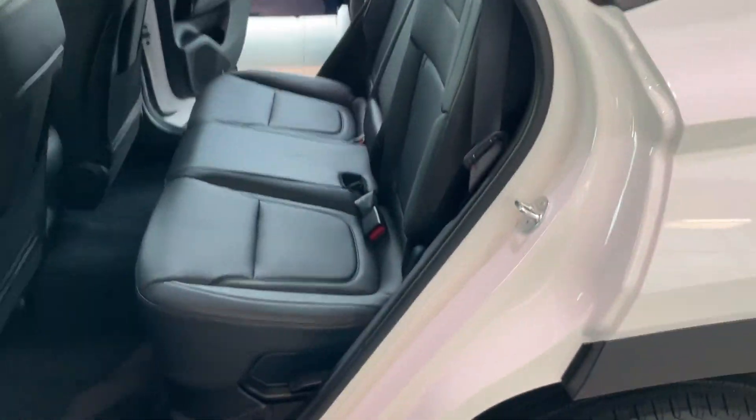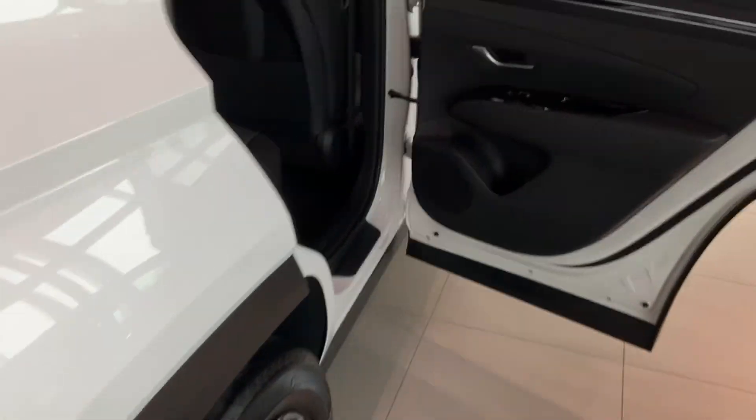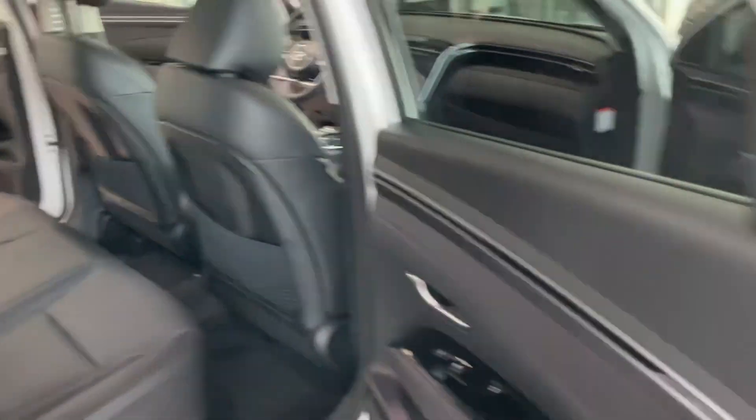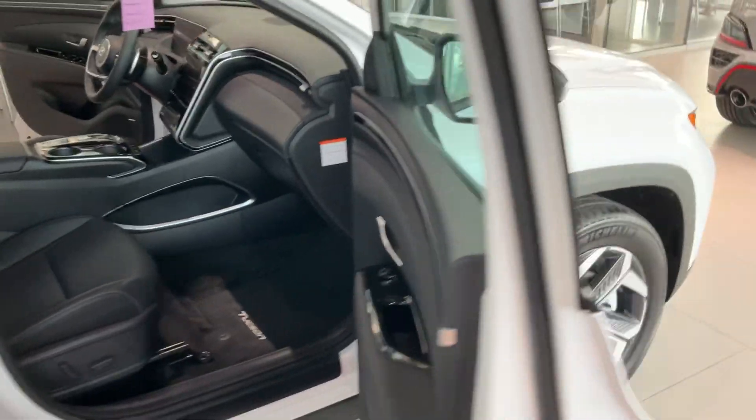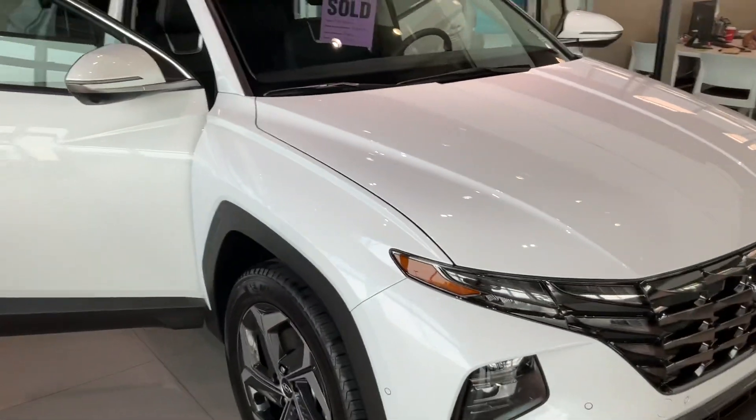Moving over to the back, the seats are heated and they can be folded down as well — there's the button there for the heated seats. The latch is electric on this one and it does come with the remote starter. This one comes in the white exterior color with black interior. Let us know what you think, take care and have a great day, bye.